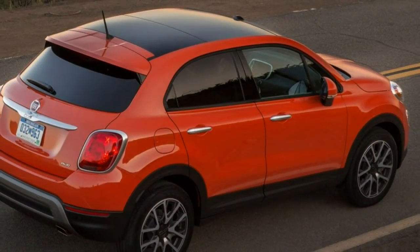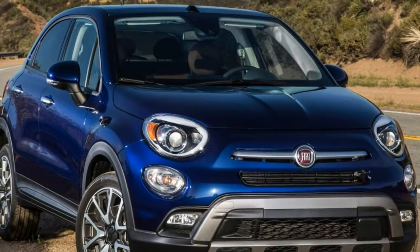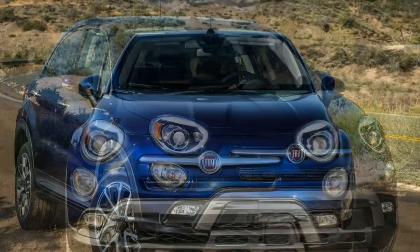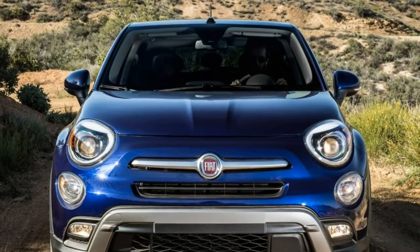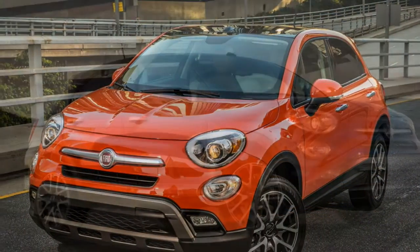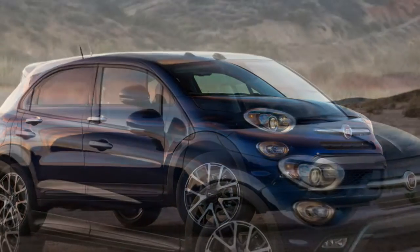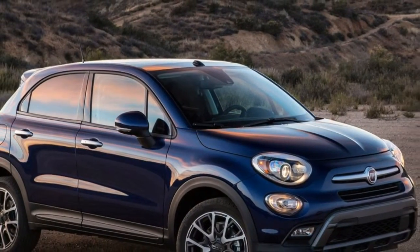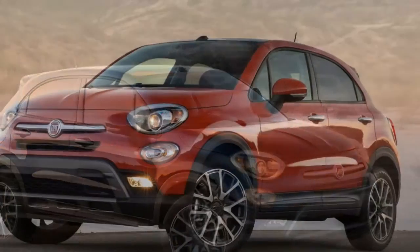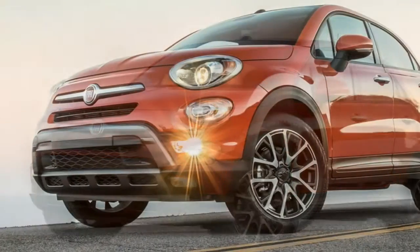The $23,200 Easy and $25,740 Lounge make up the Street Series. The other two trim levels are the $24,000 Trekking and $28,000 Trekking Plus. The McPherson strut front and multi-link rear suspensions have been stiffened up compared with the Jeep Renegade, as vehicle line executive Art Anderson points out.